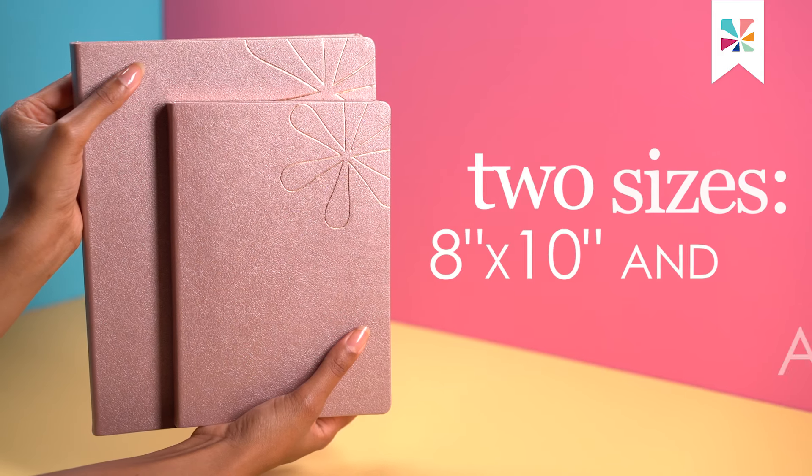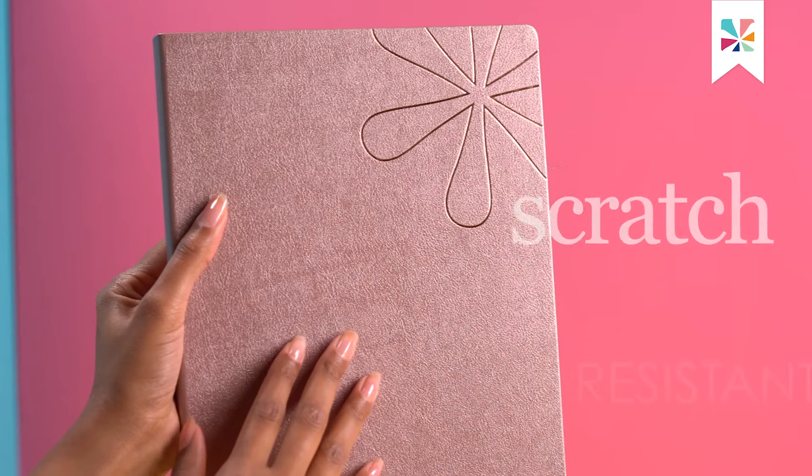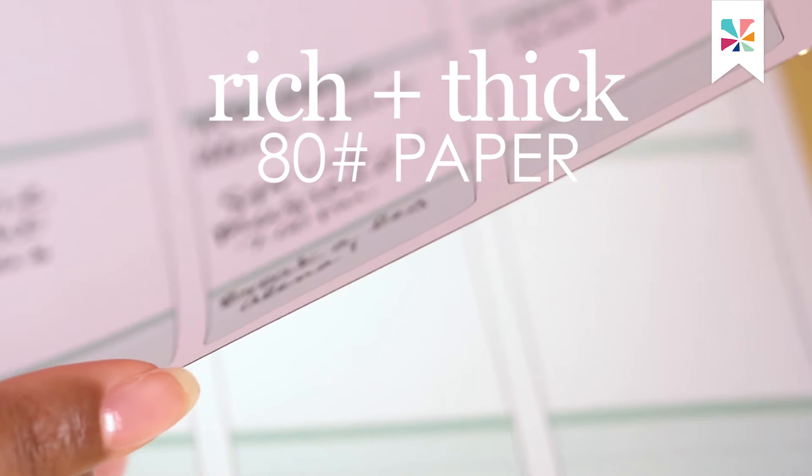There are two sizes, an 8x10 and our new smaller A5 size. The vegan leather cover is scratch-resistant and each planner features a rich, luxurious 80-pound paper stock.